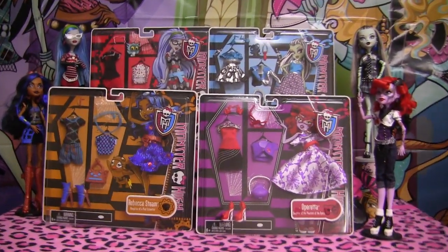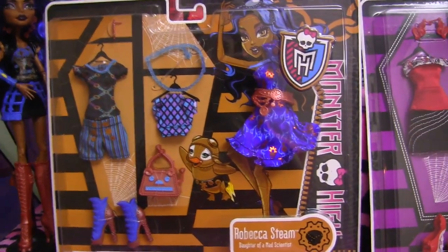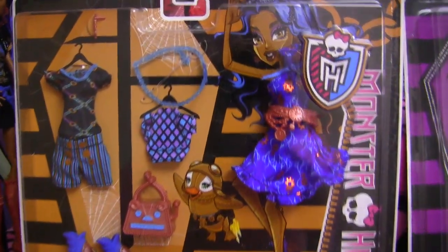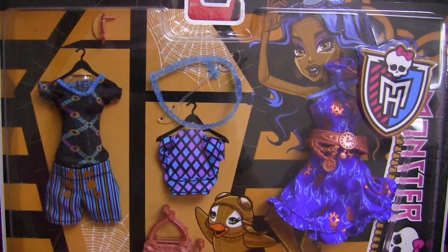So I'll just begin by showing you Rebecca Steams! By the way guys, be sure to leave me a comment about what you guys got for Christmas — I'd really like to know! Each of these fashion packs comes with two outfits and accessories!